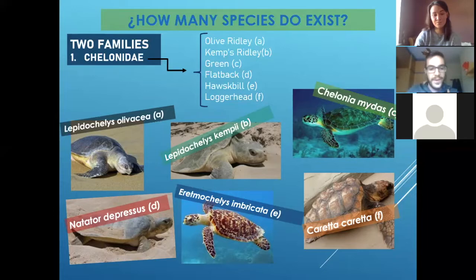Then we have the flatback — only in Australia. I couldn't see that one; I've not been in Australia.